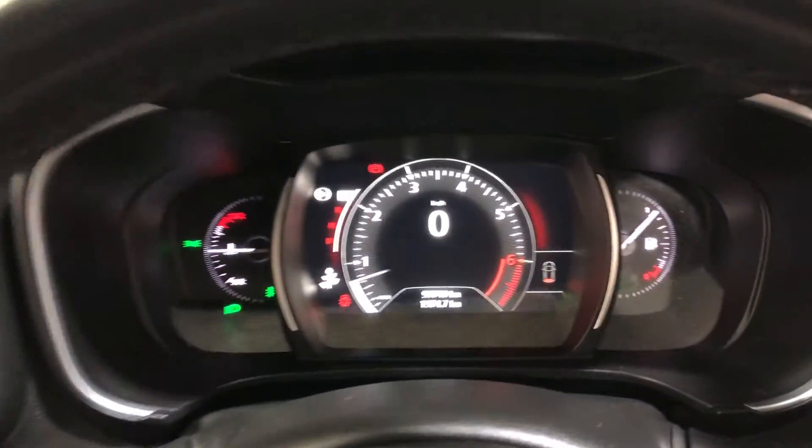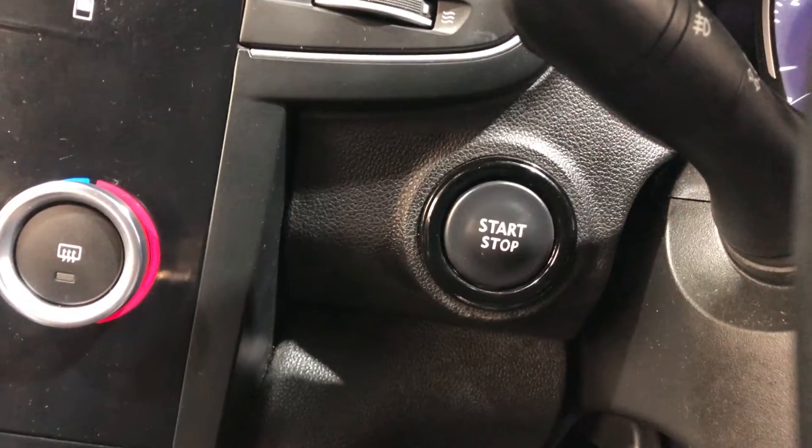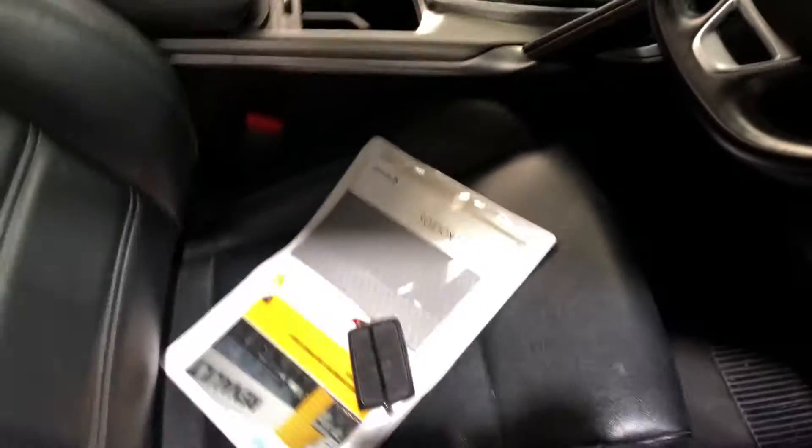This car has travelled 90,000 kilometres on the clock. It is also a push-button start.